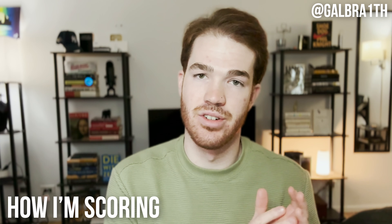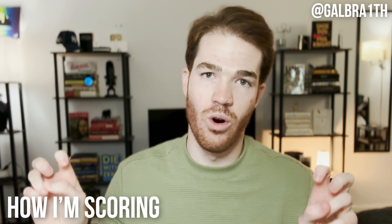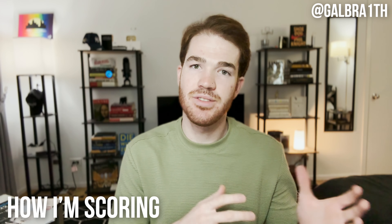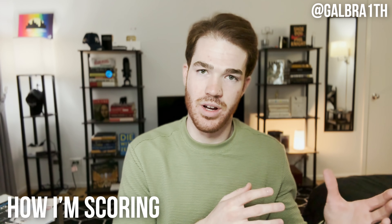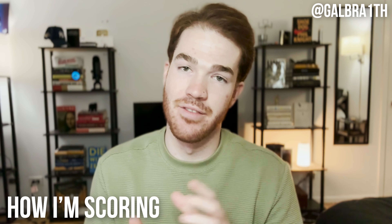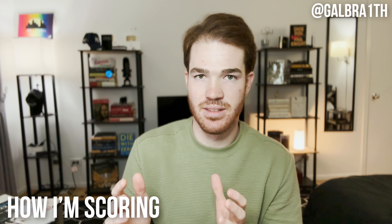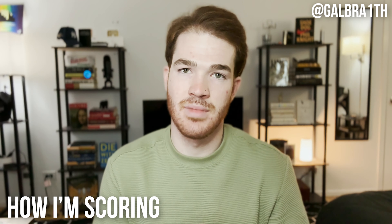Of those 1,100 Magoosh problems, over 500 are classified as hard or very hard. As I mentioned in the first video of this series, the actual GMAT is adaptive — as you take the test, each question is determined by your performance on the previous one. Get it right and the next is harder; get it wrong and it gets easier. This is algorithm-based, so it's not quite as straightforward, but that's generally how it works.